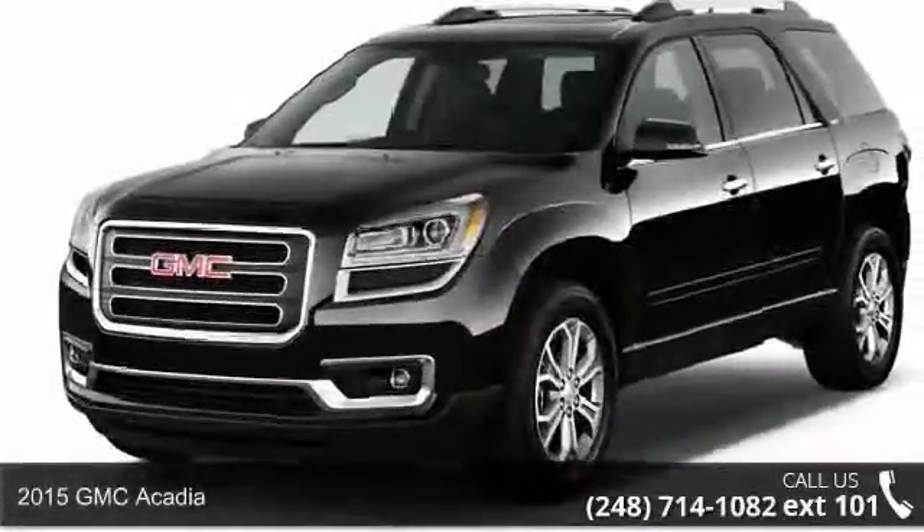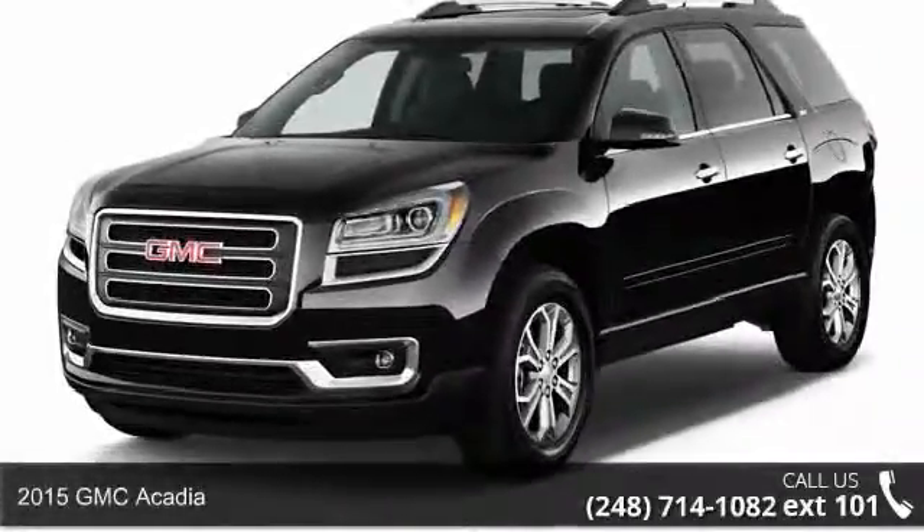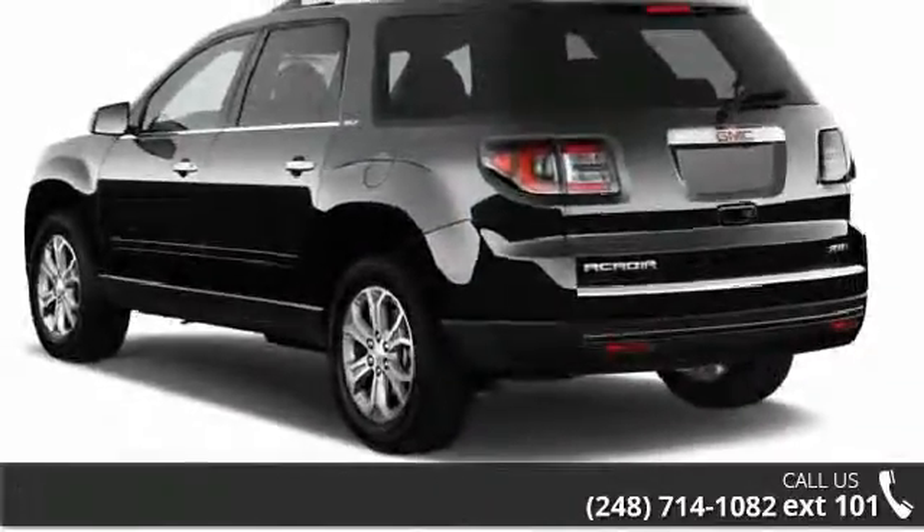Imagine yourself in this 2015 GMC Acadia. If you are looking for a first-rate auto, this one could be yours today.